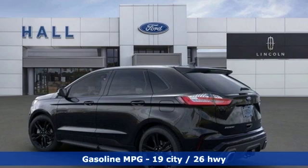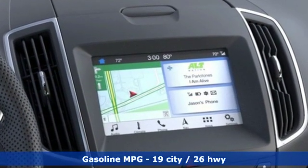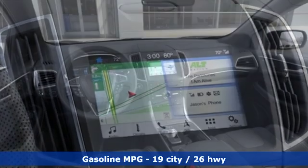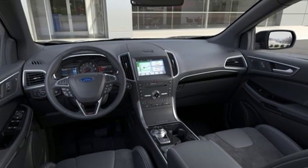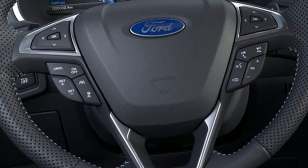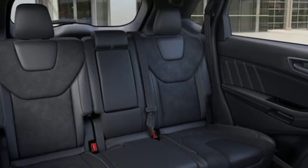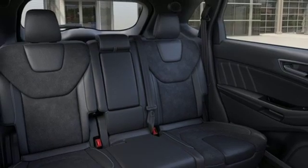It boasts an impressive list of features like these: automatic transmission, heated and ventilated leather bucket seats, integrated navigation system with voice activation, configurable instrument gauges, dual zone climate control, power heated mirrors, streaming audio, hands-free liftgate, doors and push-button start proximity key, and twin-turbo V6 engine.